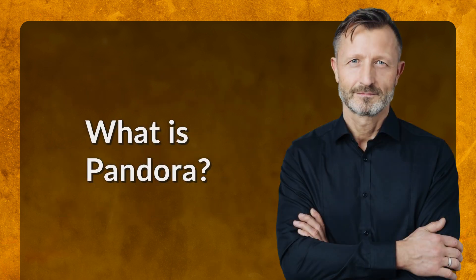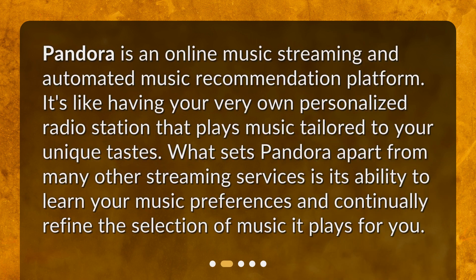What is Pandora? Pandora is an online music streaming and automated music recommendation platform. It's like having your very own personalized radio station that plays music tailored to your unique tastes. What sets Pandora apart from many other streaming services is its ability to learn your music preferences and continually refine the selection of music it plays for you.